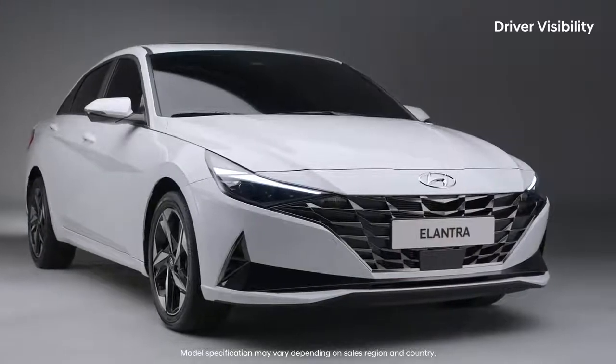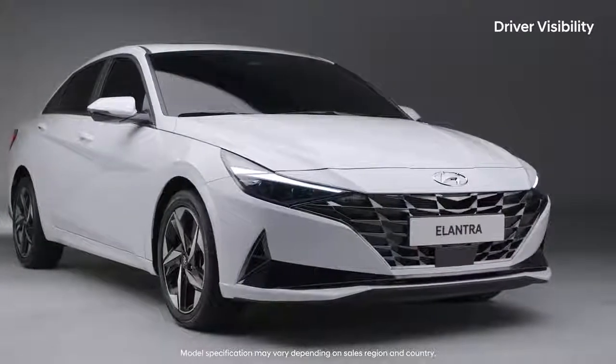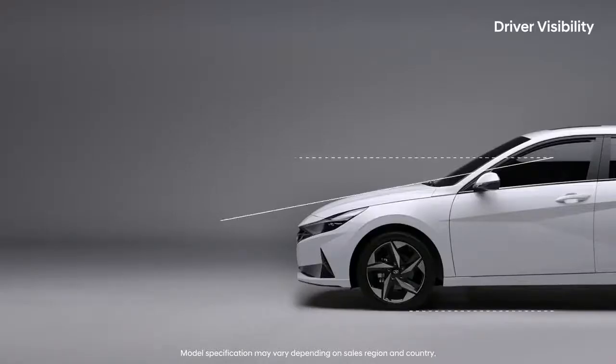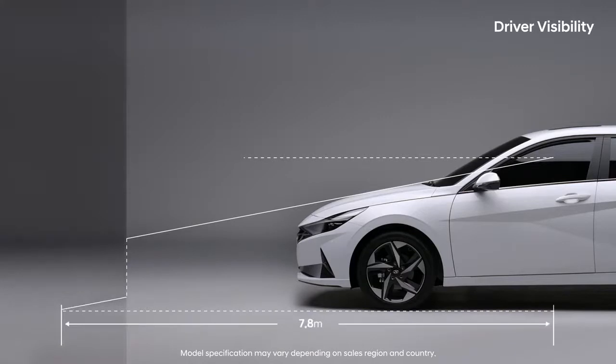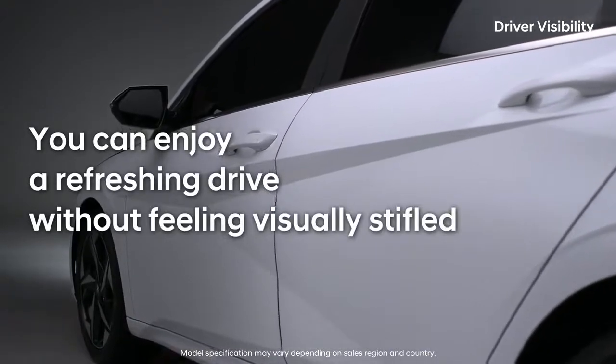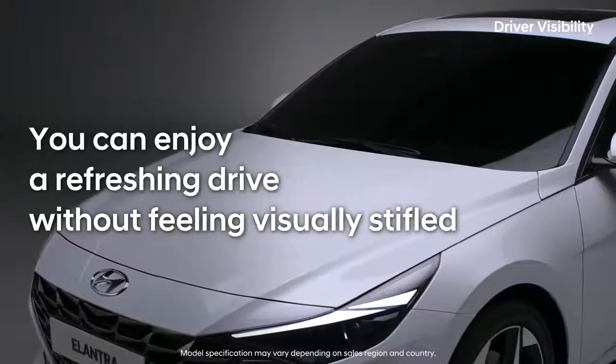Even with the car's lower seat positioning and overall height, the forward vertical viewing angle has improved as well. The blind spots at the front of the vehicle were reduced, creating the best environment in its class. In all-new Elantra, you can enjoy a refreshing drive without feeling visually stifled.